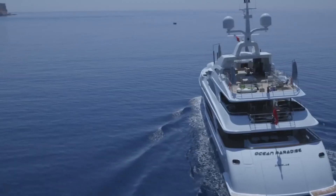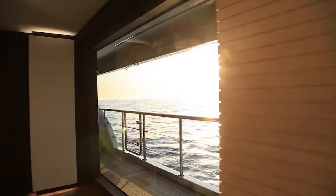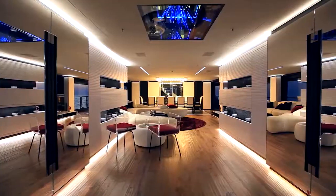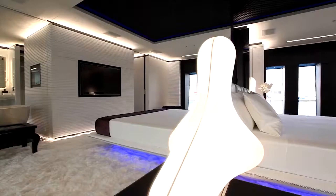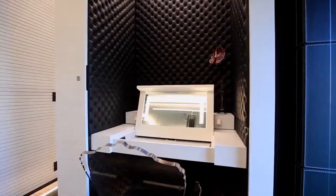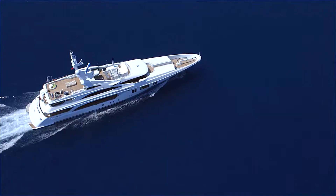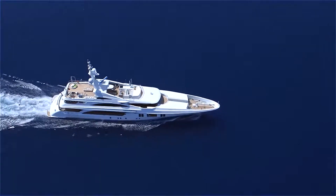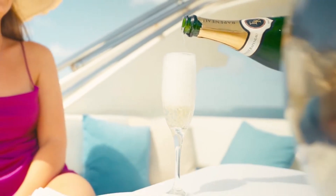Inside, the Ocean Paradise is a masterpiece of modern design. The interior features a minimalist aesthetic with clean lines and luxurious materials, creating a serene and elegant retreat from the bustling world of business. The superyacht's accommodations are equally impressive. The master suite offers panoramic views of the ocean and even has its own private terrace, where Bezos and his guests can enjoy a morning coffee or an evening cocktail.